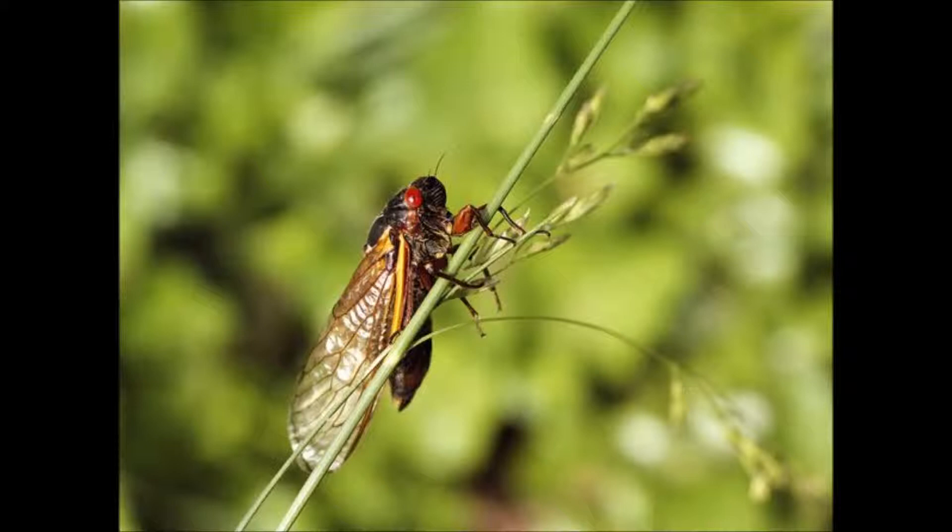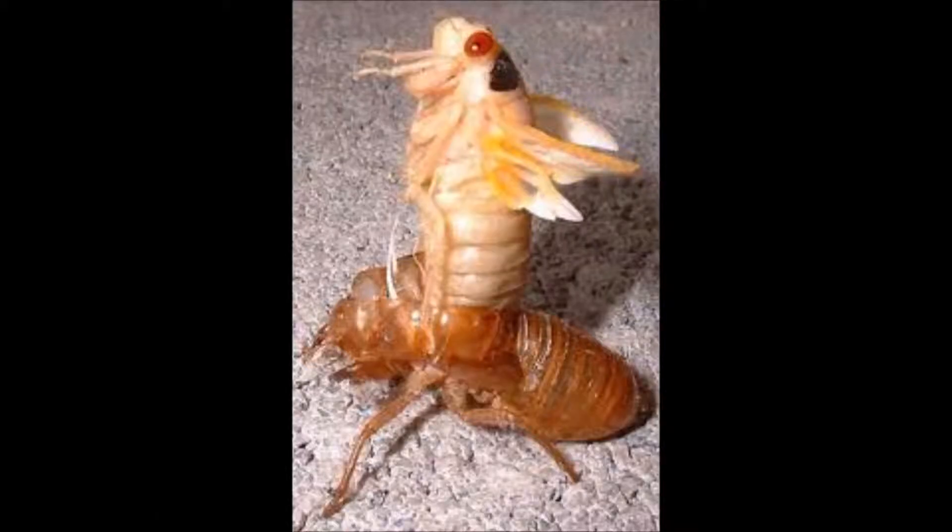Once the nymphs are ready, they will emerge from the ground, climb up the nearest tree, and shed their exoskeleton and become adults. They will almost immediately begin looking for mates. The males look for mates by making a loud clicking noise that is species specific, and the female will respond by flicking her wings.